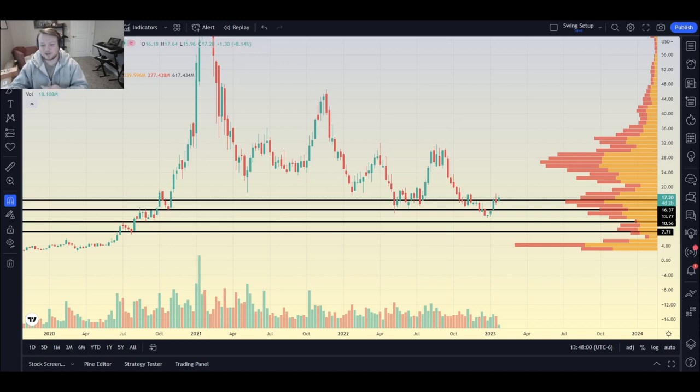Welcome guys to another episode of Buy and Hold. I'm your host Thick Teddy. Today we're going to be talking about Plug, aka Plug Power. I want to say thank you guys for tuning into this video — I enjoy making these so much because I'm a fundamental guy when it comes to trading.